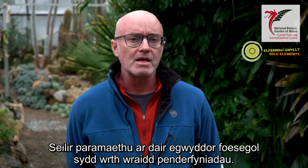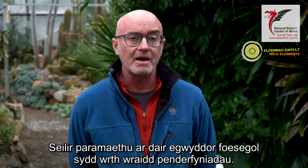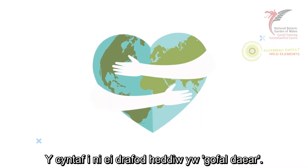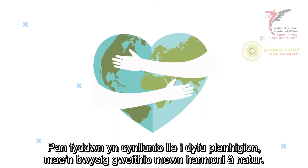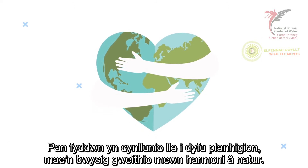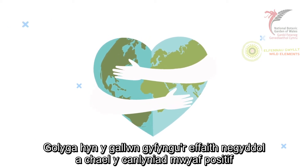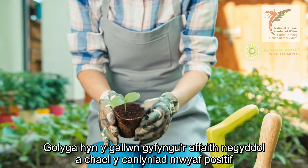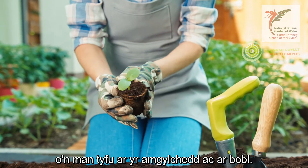Permaculture is structured around three ethical principles that form the basis of decision-making. The first ethic we're going to talk about today is earth care. When we are planning a place to grow plants, it's important that we work in harmony with nature. This means that we can limit the negative impact and maximise the positive impact of our growing space on the environment and people.